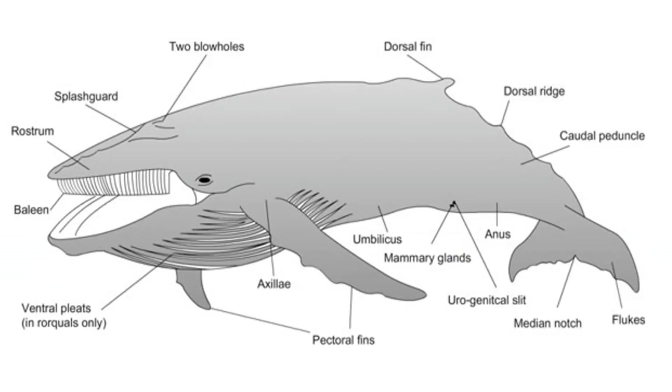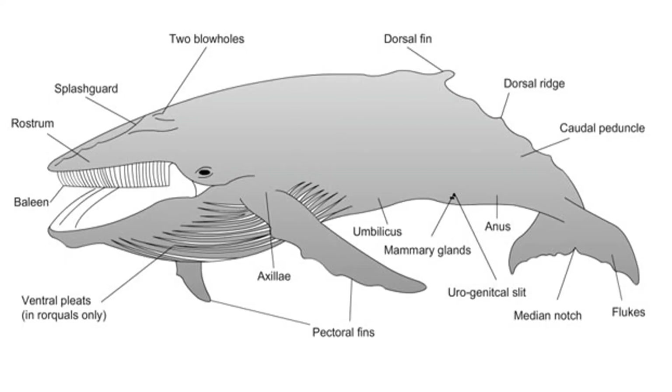Baleen whales have baleen plates, two blowholes, a flat rostrum, and dorsal fins two-thirds of the way back.